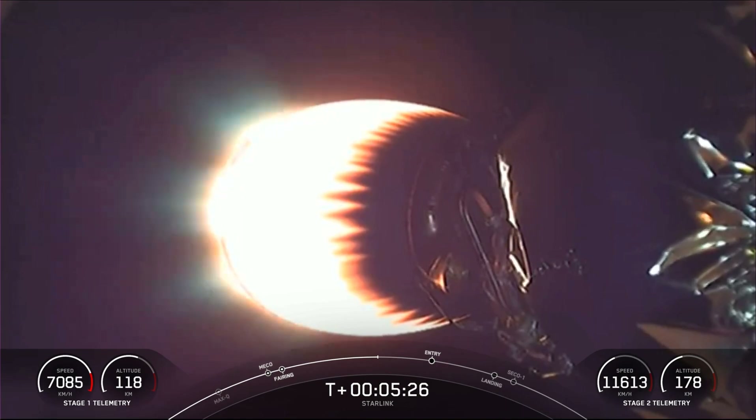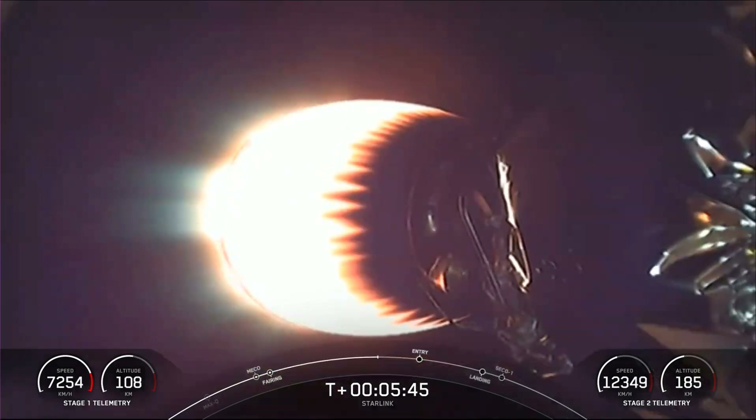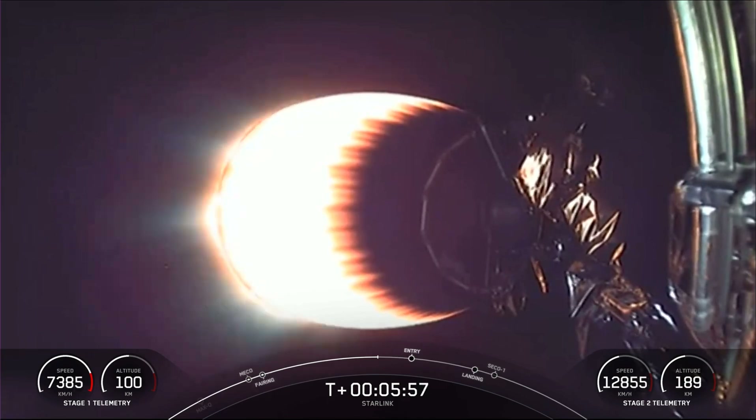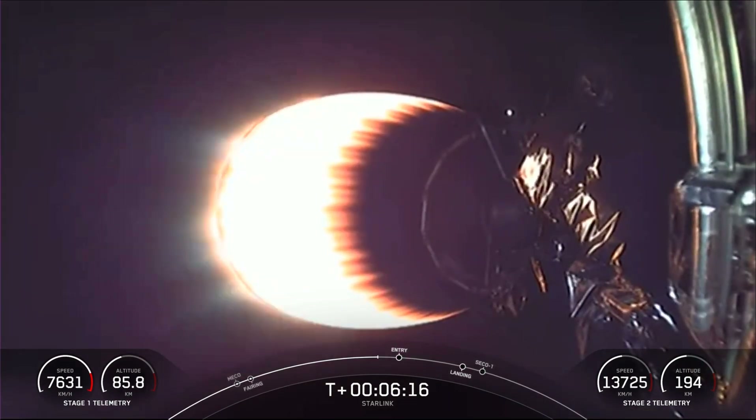The Falcon 9 first stage is also equipped with four landing legs made of state-of-the-art carbon fiber with aluminum honeycomb, placed symmetrically around the base of the rocket and deployed just prior to landing. Second stage continues to look good, carrying our payload of 52 Starlink satellites. As we come up on our first stage entry burn in about 30 seconds, just a reminder: it is a three-engine burn meant to slow the first stage down as it hits the thicker layers of the atmosphere.